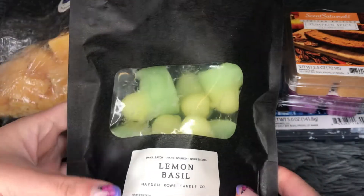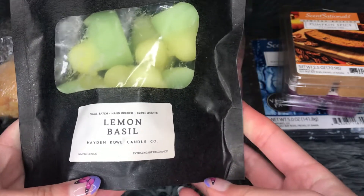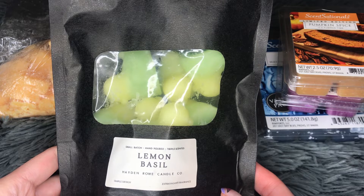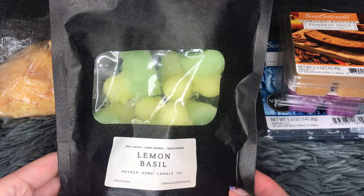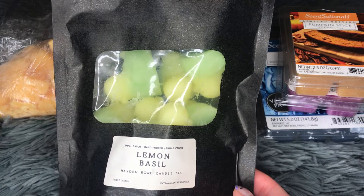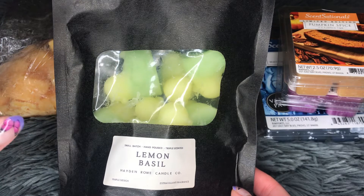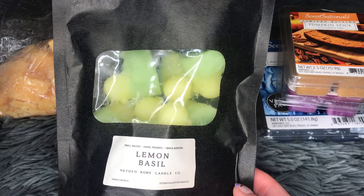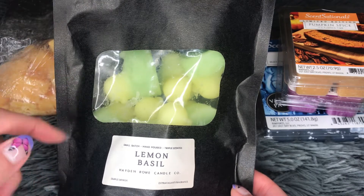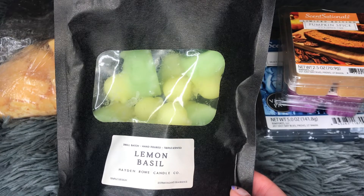I melted through some Lemon Basil from Hayden Roo. It's a little bag with a bunch of cute two-toned decks inside. This is a really interesting scent — I can't say it's my favorite, but it's definitely very unique. The basil in here actually smells like basil; it has that strong, particular basil essence. It's very lemony, very fresh — perfect for spring or summer. I used to not like this, but the more I melted it the more I thought it was okay. I won't repurchase it, but I'll enjoy melting through the rest. The throw is super, super strong — Hayden Roo wax usually performs very well for me, and this is no exception.